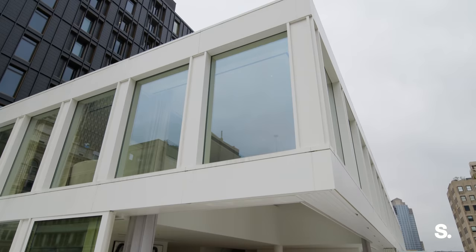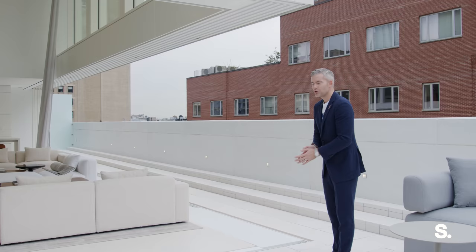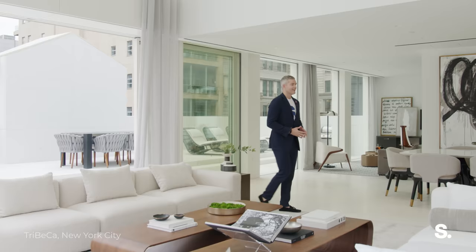Look how cool this is — with the steps and the stone, this huge open terrace right off the living space. How many times have we done property tours, especially in Lower Manhattan, where you go upstairs to see the roof or step onto a little balcony and that's about it? This is like I'm in LA, like I'm in Miami. This is a penthouse on the beach, except we're on Franklin Street, in Tribeca, where it all began in New York City. And this outdoor space runs all the way around.